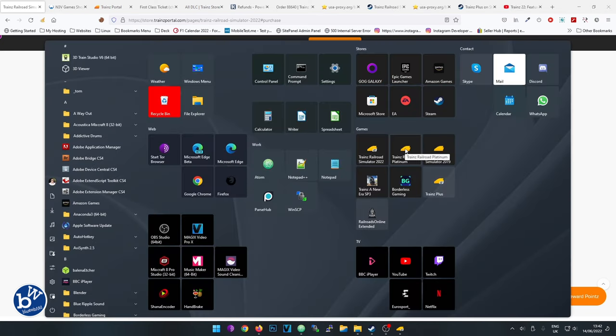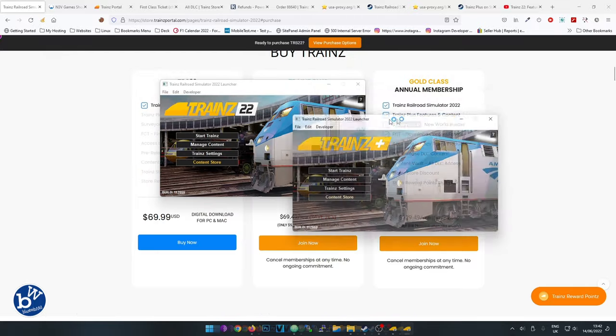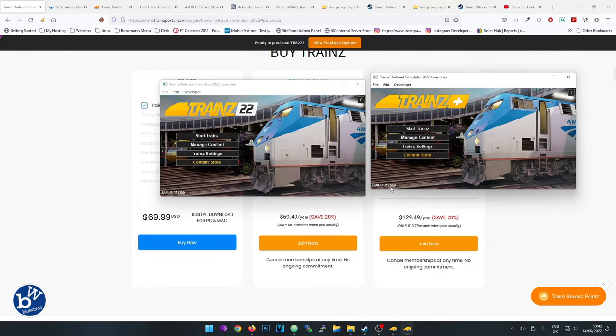I've also got the normal Trainz 22 and Trainz Plus installed. I don't see many differences between the two apart from the surveyor at the moment, but the build numbers are different: one is 17,655 and the other is 17,669. So this confirms what I was saying earlier - if you've got Trainz Plus you'll get updates much quicker than on the standard Trainz 22.